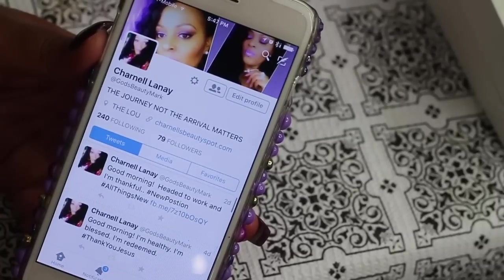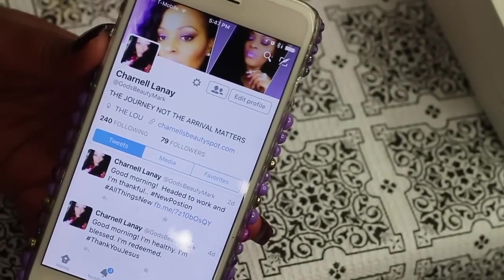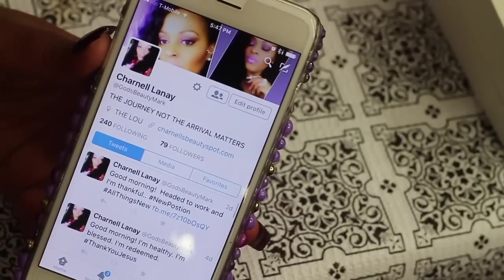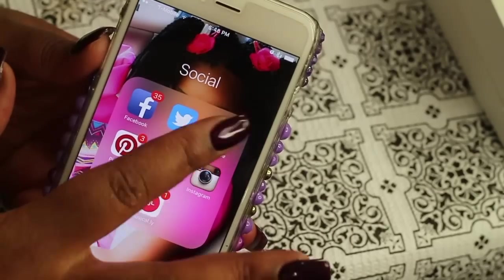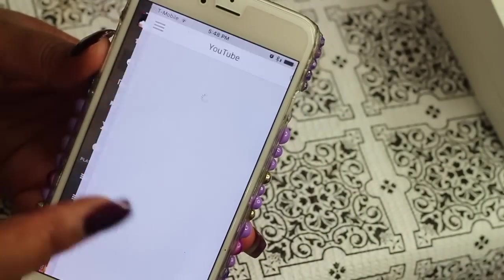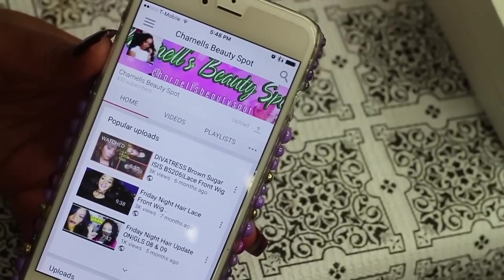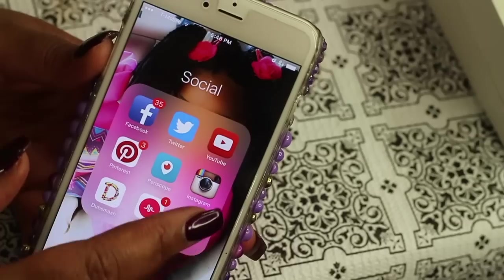If you're on Twitter please follow me at God's Beauty Mark — I am also known as Chanel Lene. Follow me there if you're not already doing so. Of course we already know about YouTube. If you're watching this video please subscribe to my channel — Chanel's Beauty Spot.